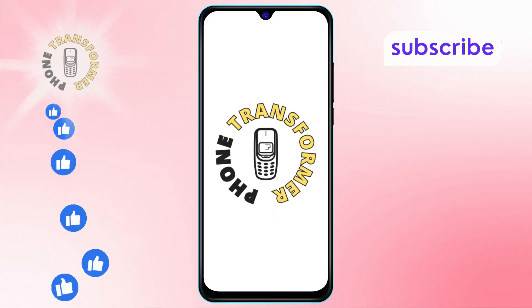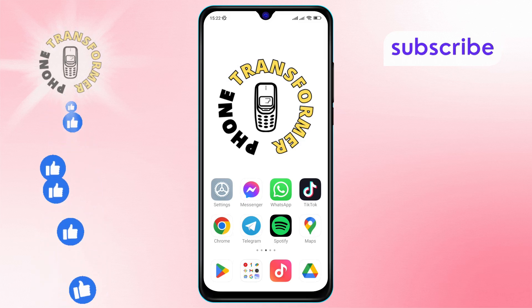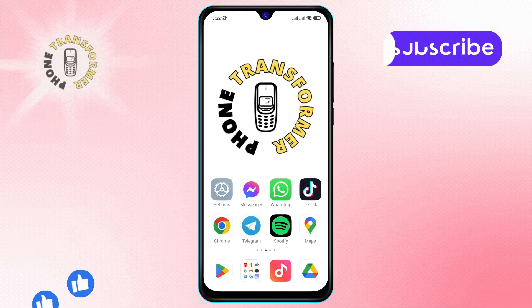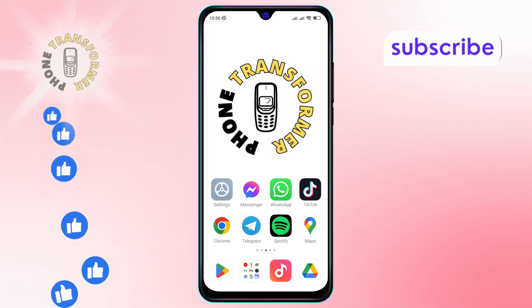Welcome to the Phone Transformer channel. In today's video, we'll show you how to disable animated stickers in Telegram step by step. If you find this video helpful, please subscribe to our channel for more tech tips and tutorials. Let's get started.